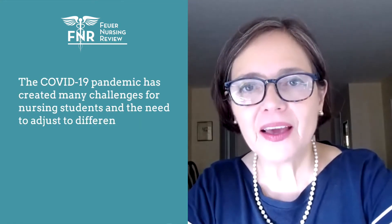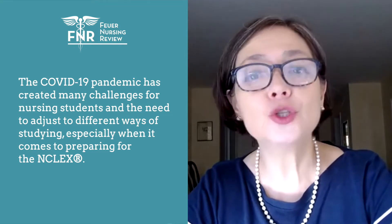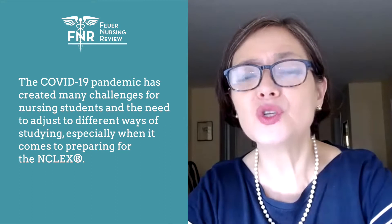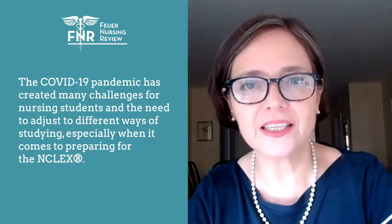Hello, I'm Angelica Foyer from Foyer Nursing Review. The COVID-19 pandemic has created many challenges for nursing students and the need to adjust to different ways of studying, especially when it comes to preparing for the NCLEXs.